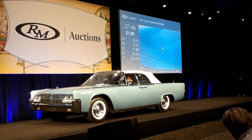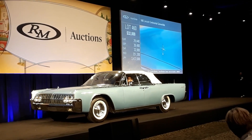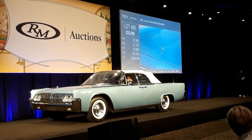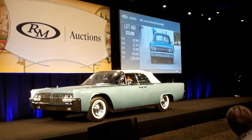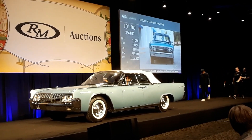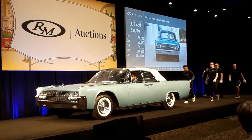Now $33,000. $32,000 on my part — $33,000. $34,000 now. Take the car out please — $35,000. $34,000 bid, $35,000 now.